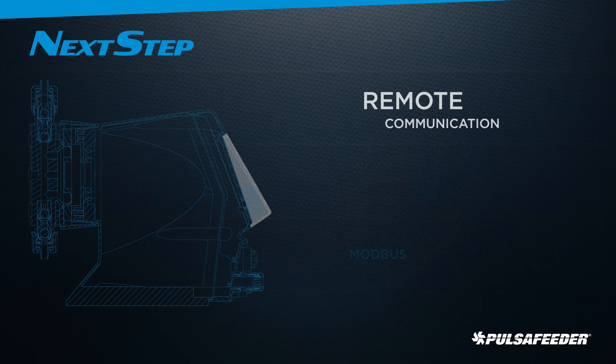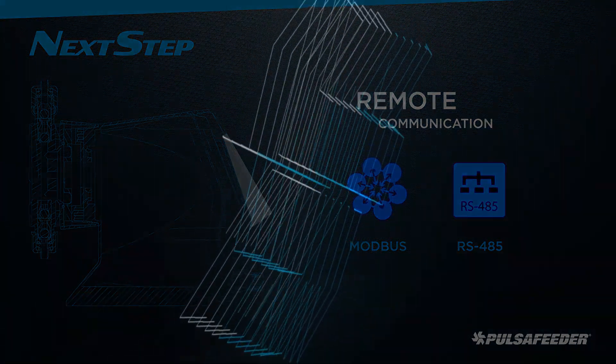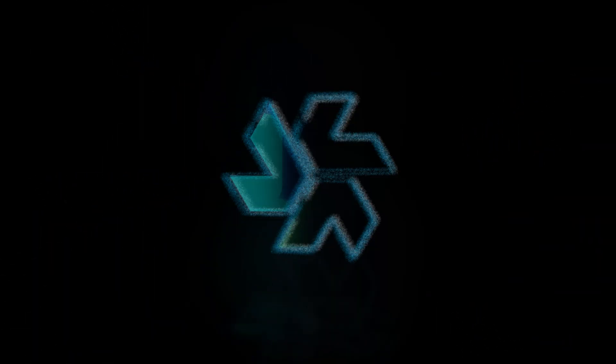The optional communication interface of Next-step includes Modbus and RS-485, allowing for easy integration into the SCADA system to keep your process running smoothly, even from a remote location.